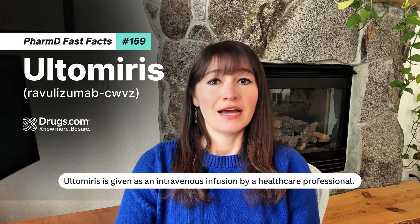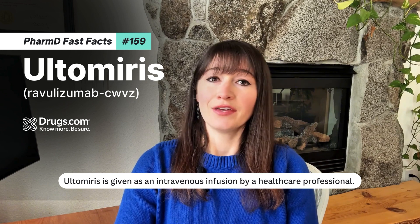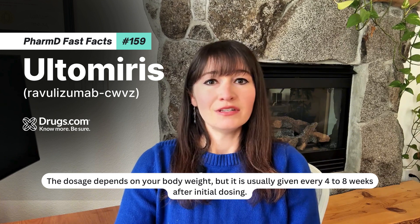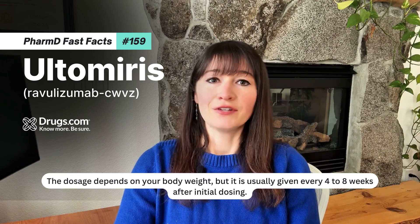Ultimeris is given as an intravenous infusion by a healthcare professional. The dosage depends on your body weight, but it is usually given every 4 to 8 weeks after initial dosing.